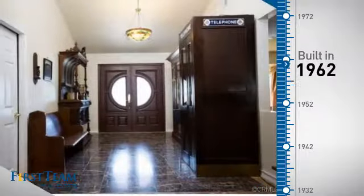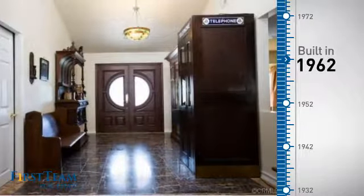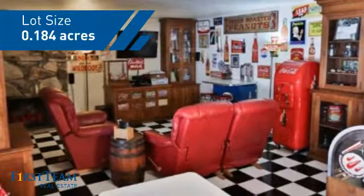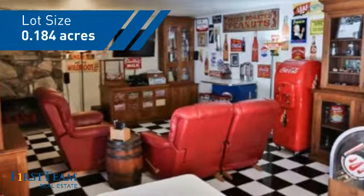This property was built in the early 60s and features over 2,900 square feet of space, giving you a spacious layout to play host or kick back and relax after a long day.